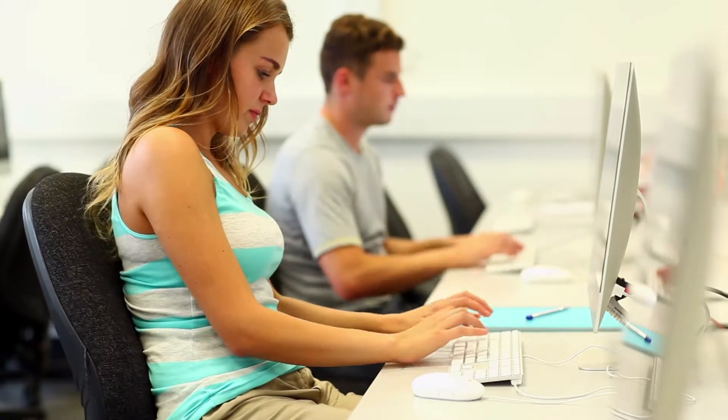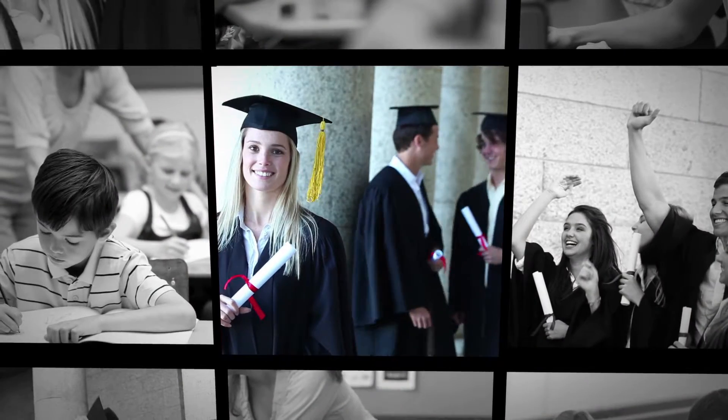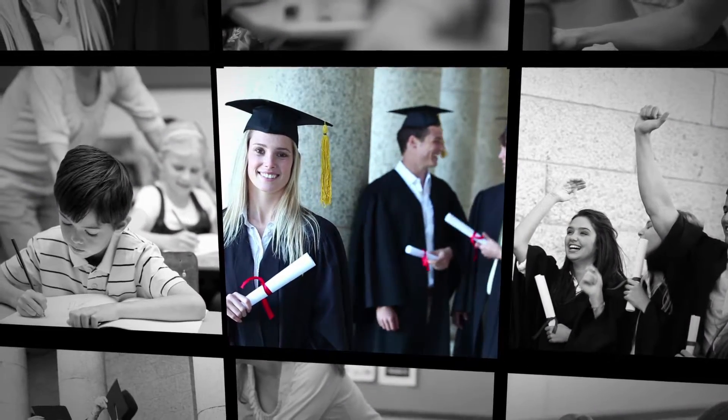Your students will love the option of earning an industry certification. You will love that this does not require the facilitating educator to have any special certifications or mandatory prior training.